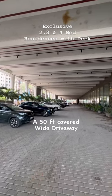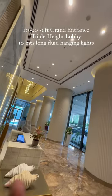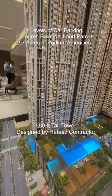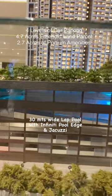A 50-feet covered wide driveway leads into a 17,000 square feet grand entrance triple-height lobby with 10-meter long fluid hanging lights. The 550-feet tall tower is designed by Hafiz Contractor, with four levels of massive sky park.